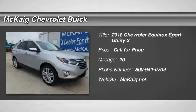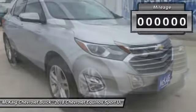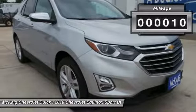The 2018 Equinox. Fuel efficiency, safety, and value equals the Chevy Equinox. This vehicle has less than 100 miles.